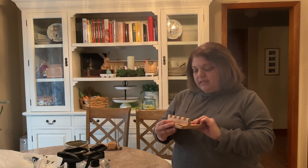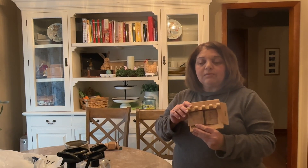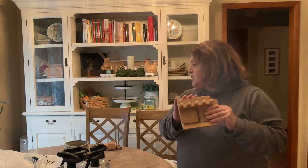I'd been seeing bamboo utensil rests on a lot of cooking videos from Korea and other countries and I thought it was genius — somewhere to rest your utensils while cooking, since you often use multiple at once. I had opened it because I was going to use it and then forgot I was doing a haul. This was only $3.99 — it's bamboo, sturdy, and won't break like glass or ceramic.